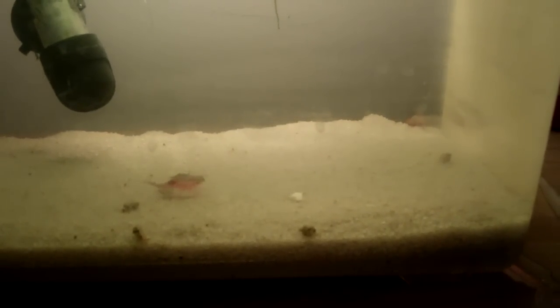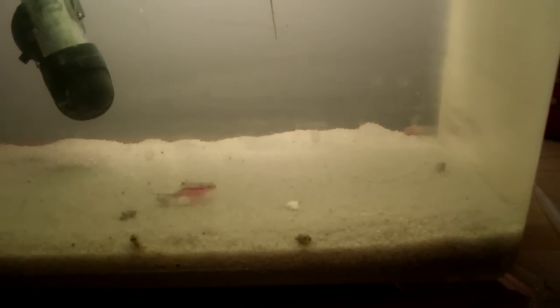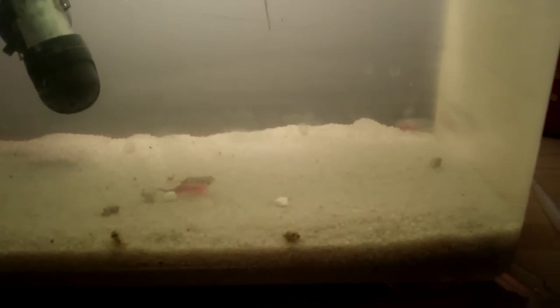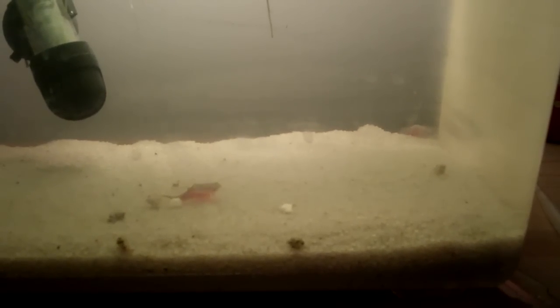Hello YouTube, this is Russian Toitz here and today is day twenty of my Triops breeding project. As you can see the Triops are getting humongous and they're still growing — I love it.